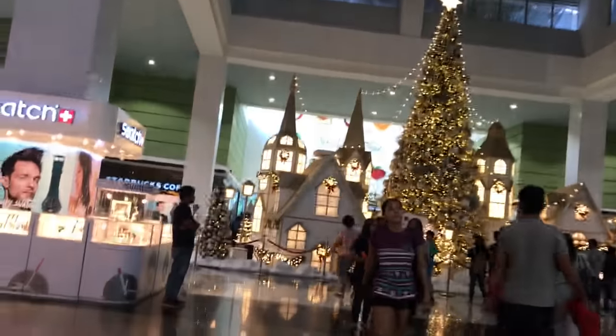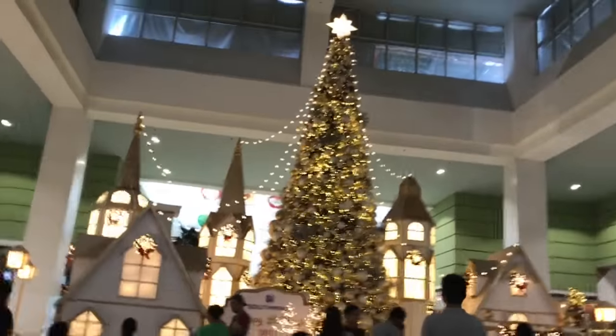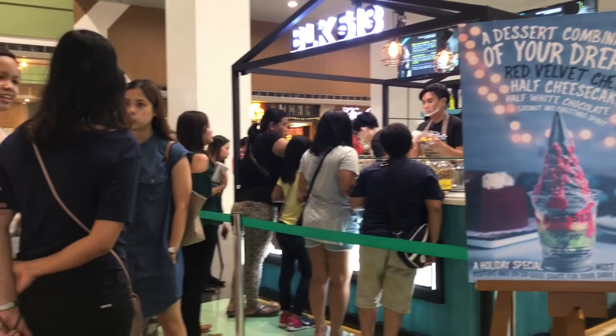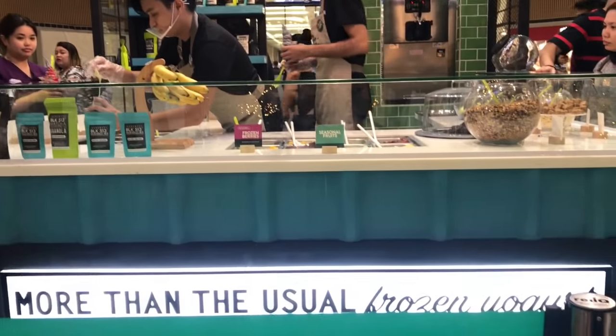After a very long drive with my mom — hi mom! — we're looking for BLK 513 up there, so we're going up now. And finally we are here at BLK 513 in SM South Mall! I'm so excited, and the people are piling up. This is how BLK 513 in SM South Mall looks like in front.